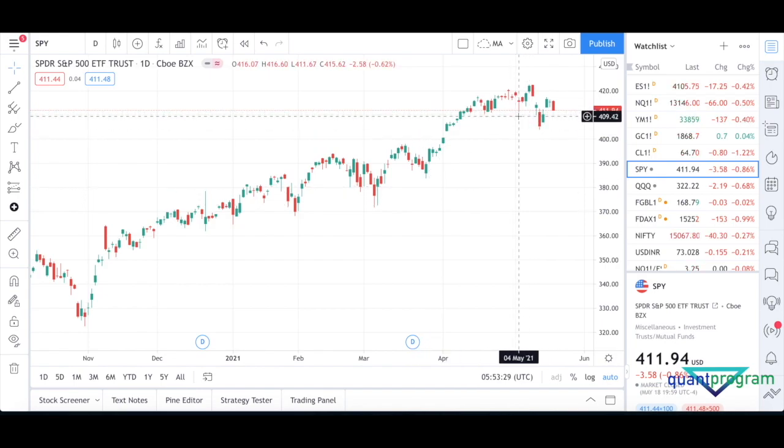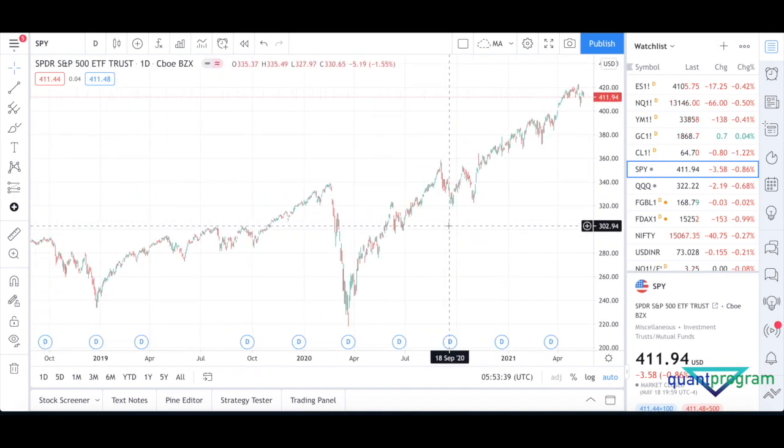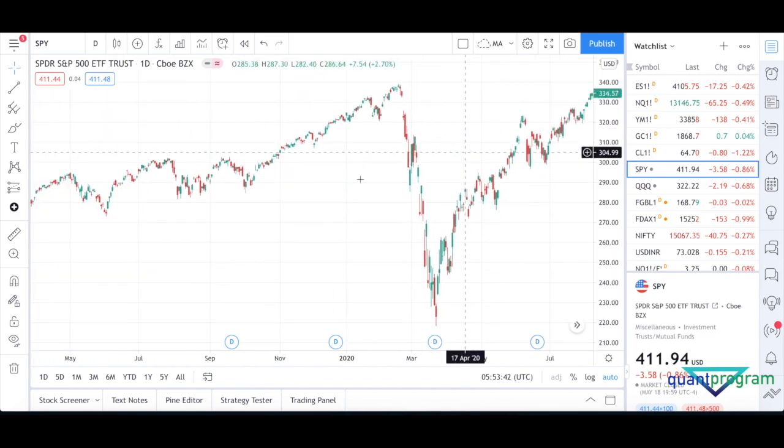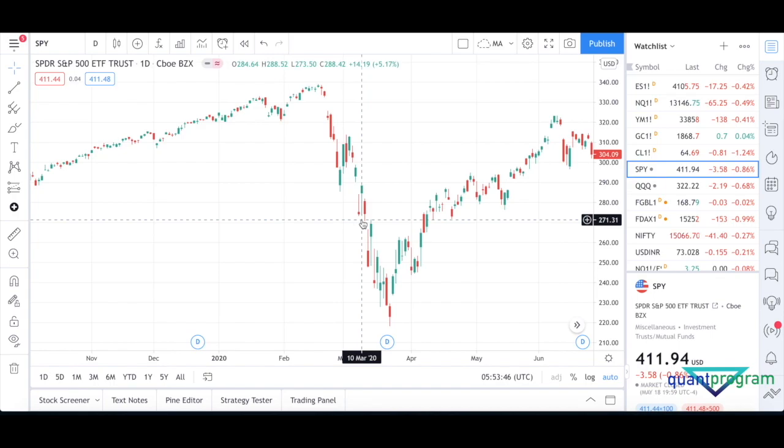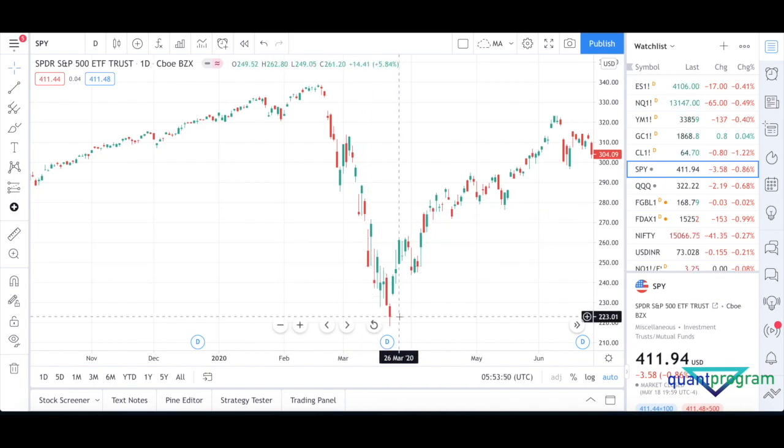They show the chart and say 'look, here's a hammer and the market reversed' and conclude that it works. But the next day the market might be going down. I can show you another example during the coronavirus crash where there was a hammer and the market didn't reverse — there's another hammer there and the market reversed pretty much immediately. So results are inconsistent.